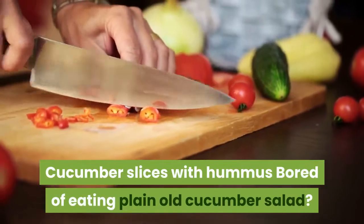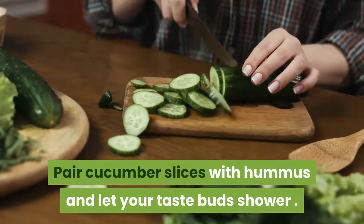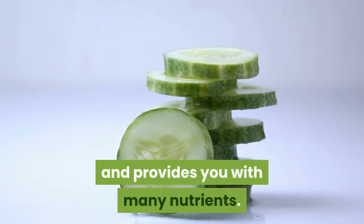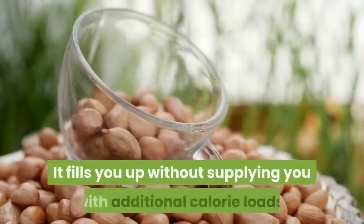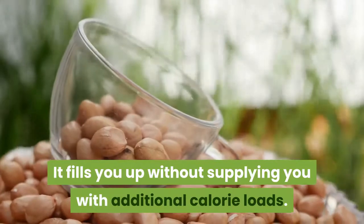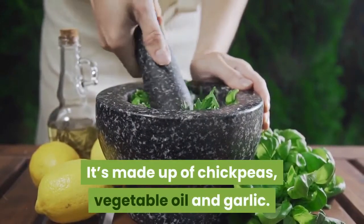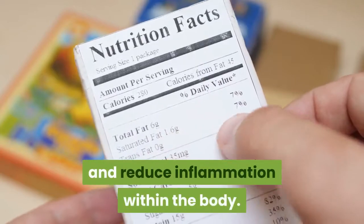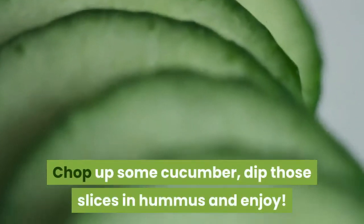Cucumber slices with hummus. Bored of eating plain cucumber salad? Pair cucumber slices with hummus and let your taste buds celebrate. Cucumber is rich in fiber, hydrates your body, and provides many nutrients — it even contains compounds known to fight cancer. It fills you up without adding excessive calories. Hummus, made from chickpeas, olive oil, and garlic, offers healthy fats, fiber, and helps reduce inflammation in the body. Chop up some cucumber, dip those slices in hummus, and enjoy.